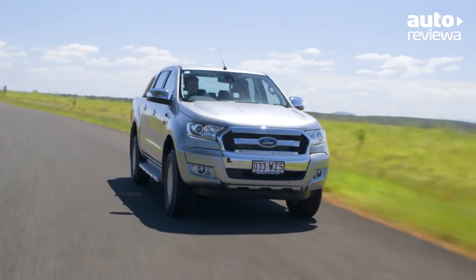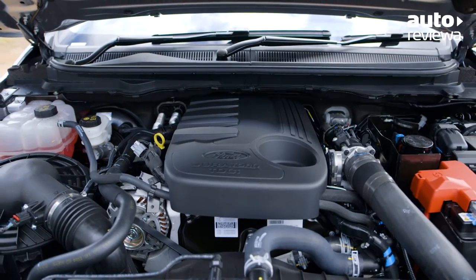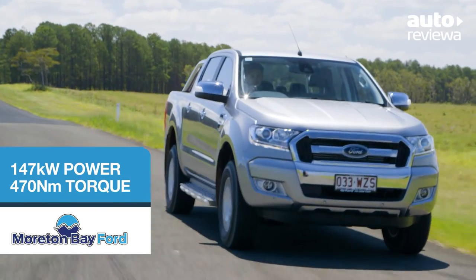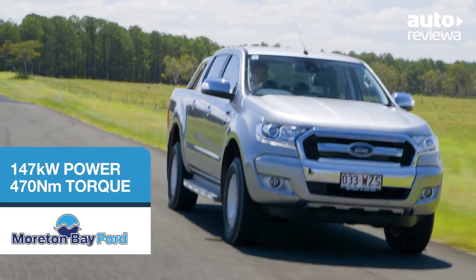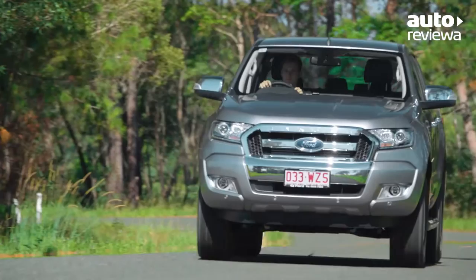XLT models are equipped with a powerful 3.2-litre five-cylinder turbo-diesel engine, producing 147 kilowatts of power and 470 newton-metres of torque, paired with a six-speed automatic transmission and automatic stop-start.